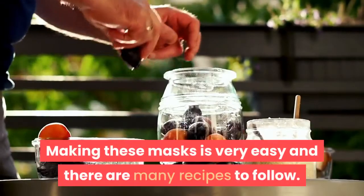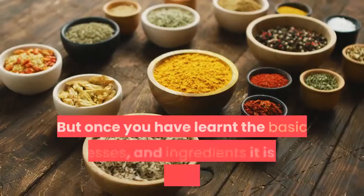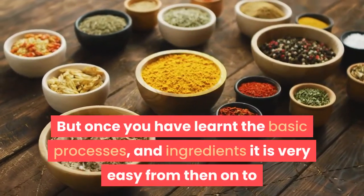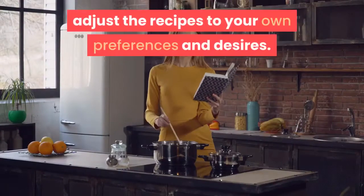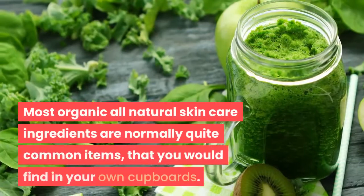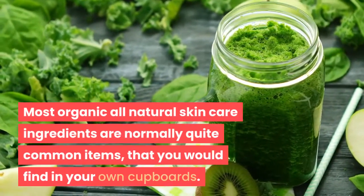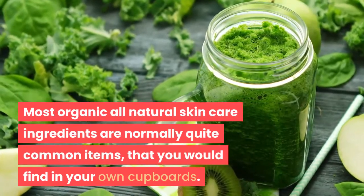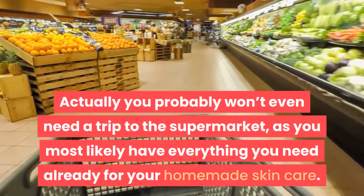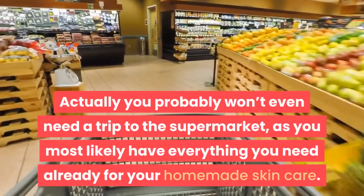Making these masks is very easy and there are many recipes to follow. But once you have learned the basic processes and ingredients, it is very easy from then on to adjust the recipes to your own preferences and desires. Most organic all-natural skincare ingredients are normally quite common items that you would find in your own cupboards. Actually, you probably won't even need a trip to the supermarket, as you most likely have everything you need already for your homemade skincare.